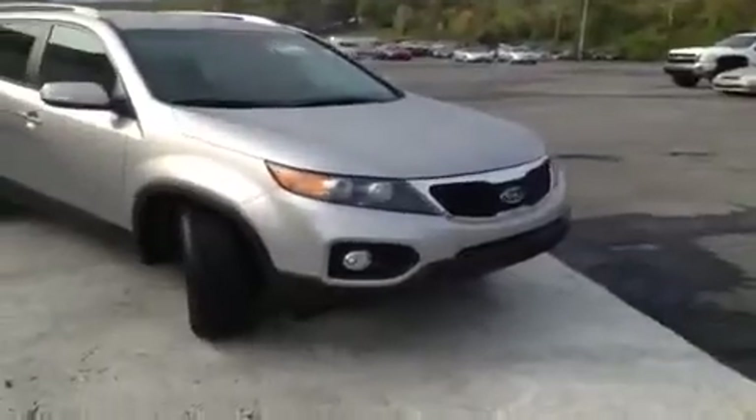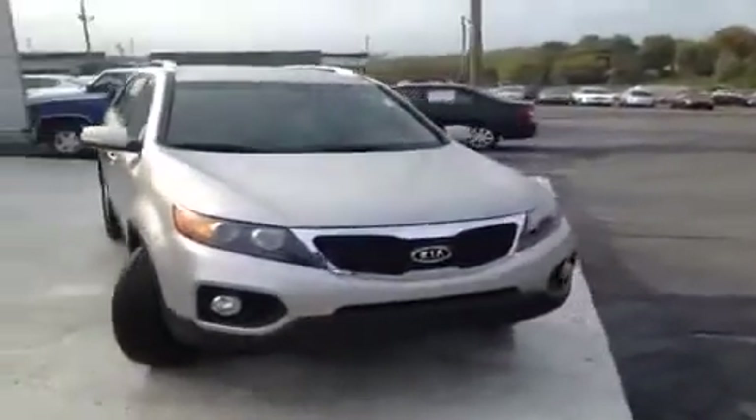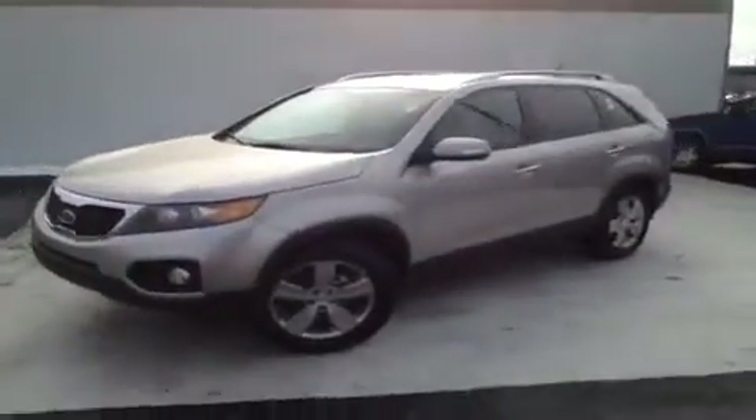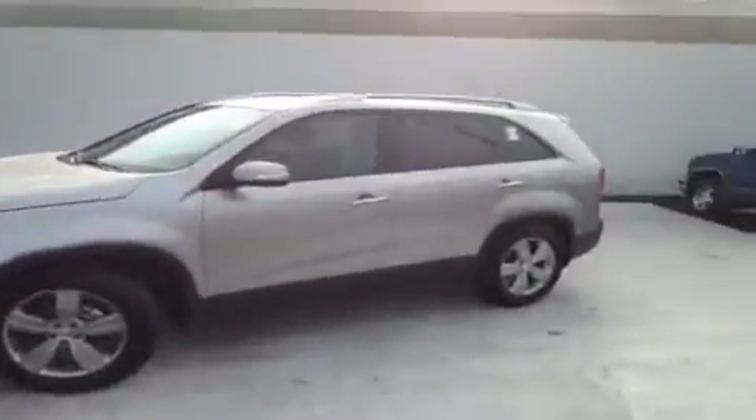Hey everybody, this 2013 Kia Sorento EX video demonstration is brought to you by Carnival Kia of Rivergate, which is located just south of the Rivergate Mall at 1536 Galveston Park North in Madison, Tennessee.